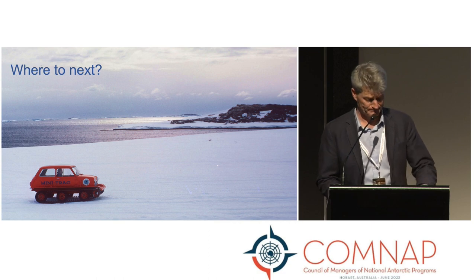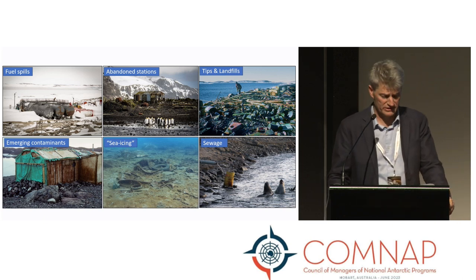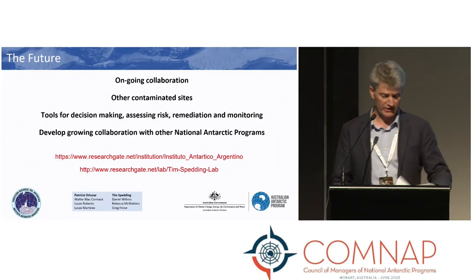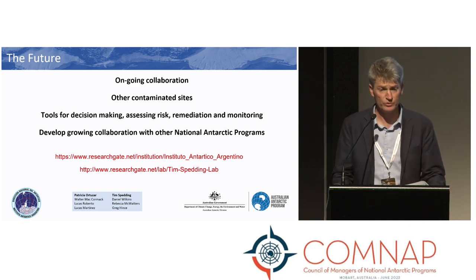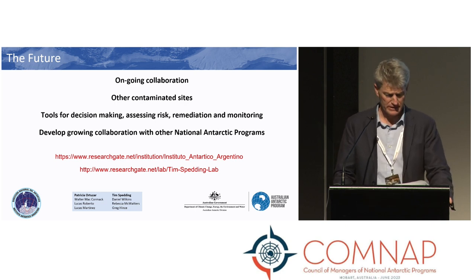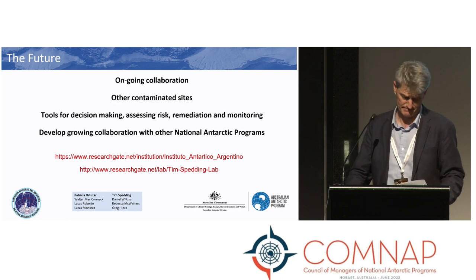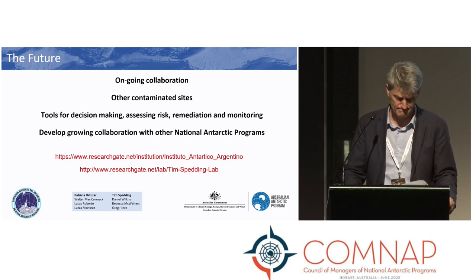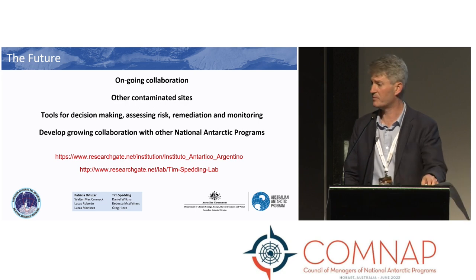So where to next? There are a range of contaminated sites across Antarctica and the sub-Antarctic, and many countries are dealing with these issues. Australia and Argentina intend to continue our scientific collaboration on fuel spill remediation and environmental risk assessments, tackling other contaminated sites using what we have learned. This includes developing tools for evaluating risk, decision-making on prioritization, remediating sites, and monitoring restoration. We are looking for opportunities to collaborate with other National Antarctic programs dealing with similar cleanup issues, thereby increasing the benefits and application of this science towards the protection of the Antarctic environment.